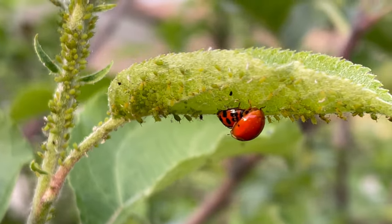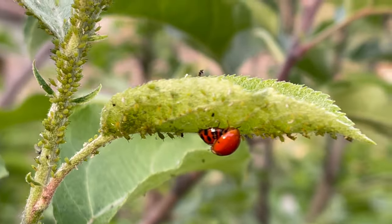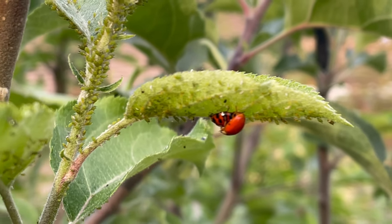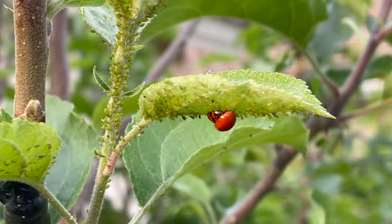Nature has literally taken its course, especially if you see ladybugs mating on a plant. That means they found a huge nest and they want their offspring to have a lot of food.